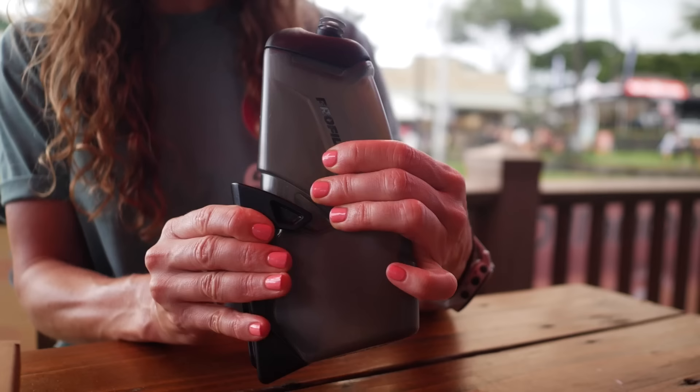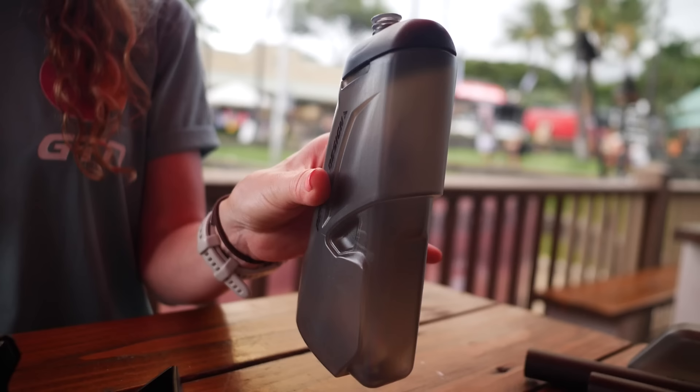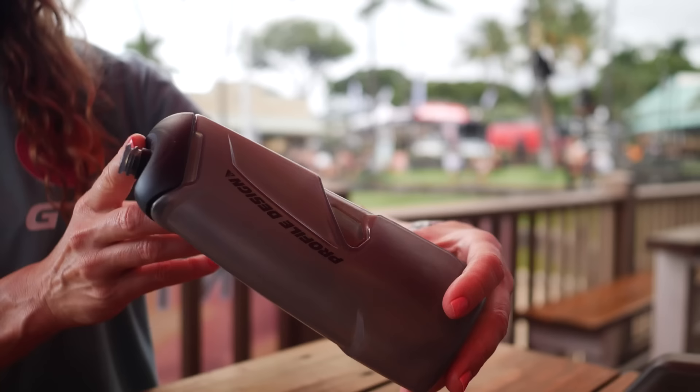It wouldn't be a tech tour without lots of exciting tech. Sat on the bench beside me are quite a few pieces from Profile Design. First up, the RZ3 — an upgrade on the RZ2. Basically an aero bottle that is more aero than the RZ2. You can always make use of an aero bottle on your frame. This is out already, so you can go check it out and place an order.